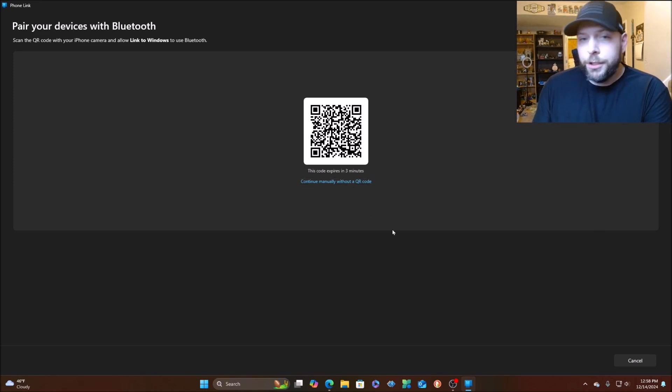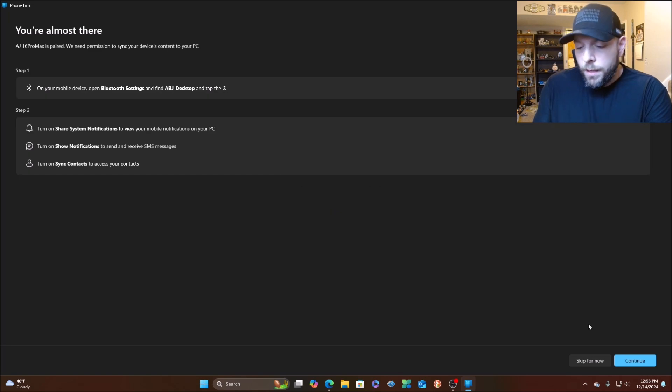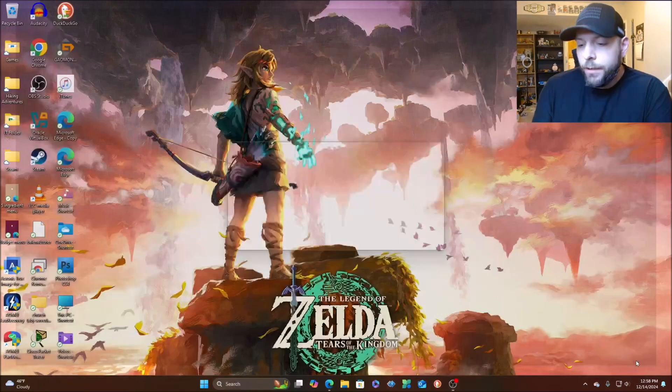I have an iPhone so I'll click on that. It wants me to scan a QR code — you just open your camera on your phone, pick it up, and click the link that pops up. It wants me to pair the device, so I'll hit Open on my phone since I have the app installed. I'll tap Continue to pair. Looking to pair via Bluetooth — it pops up a code that needs to match on your phone screen. I click Allow on my phone to allow it to pair to this desktop, then click Continue.